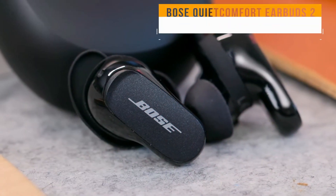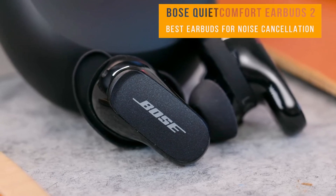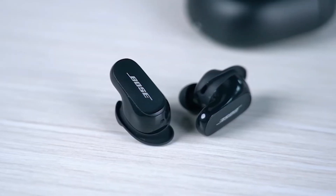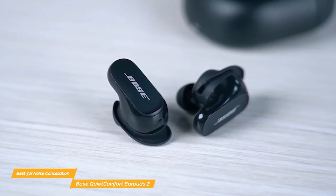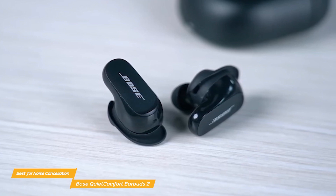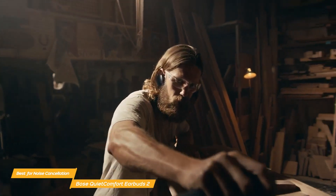The Bose QuietComfort earbuds are at the top of my list. I think they are the best earbuds for getting rid of noise. Bose's well-known noise cancelling technology is built into the Bose QuietComfort 2 earbuds. It lets you adjust the noise cancellation and sound quality to fit your ears so you can enjoy deep, immersive sound no matter where you are.